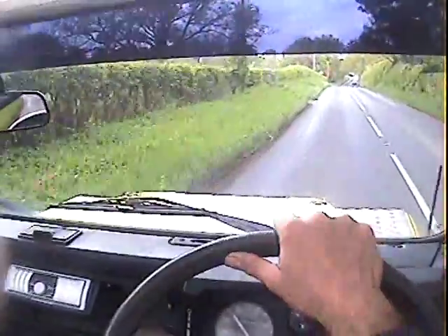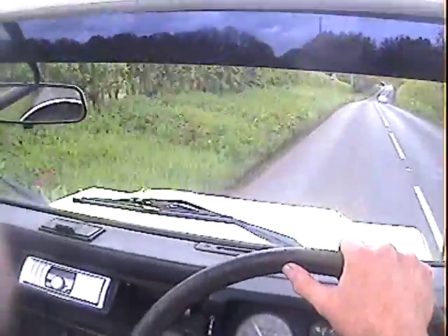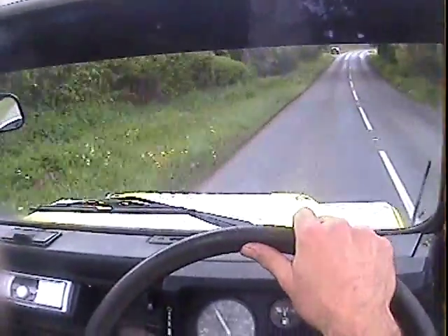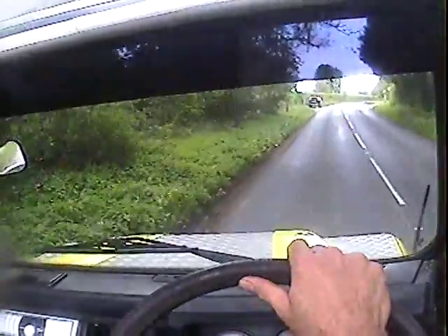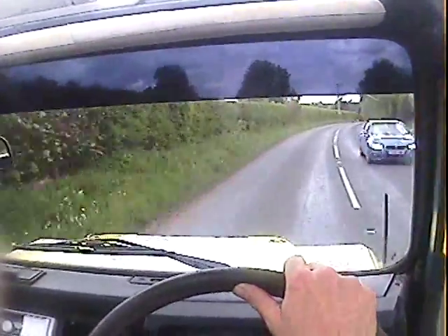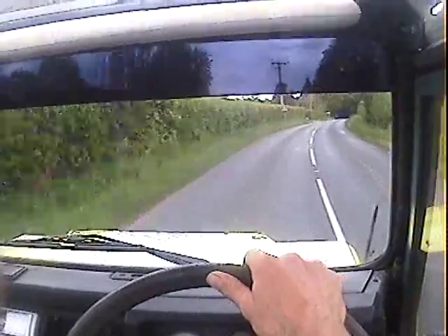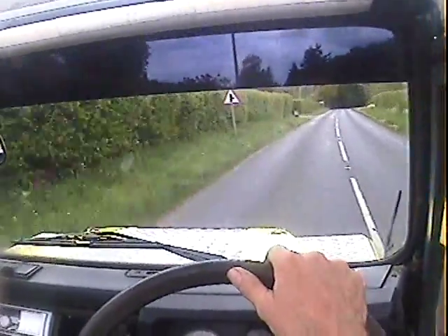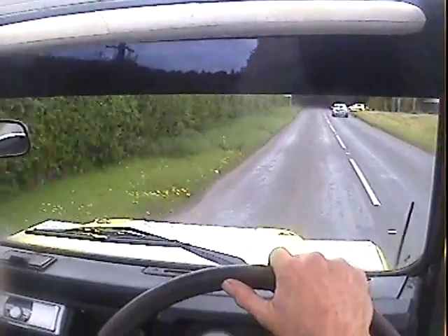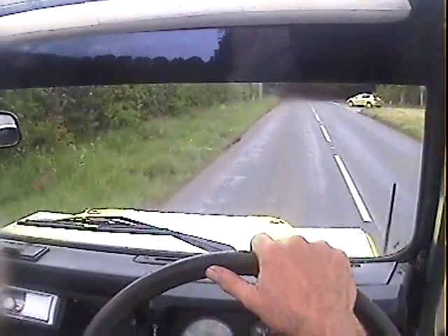It steers nicely. It's got a return-to-centre steering damper on it, which does help with these great big tyres. Brakes well too.